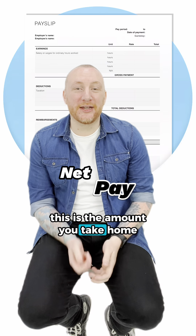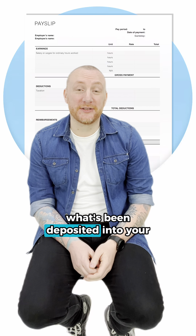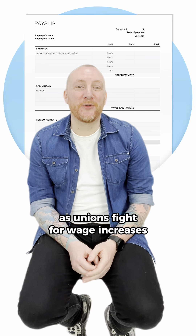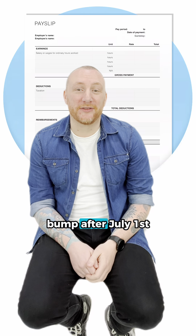Net pay: this is the amount you take home after deductions. Double check this to ensure it matches what's been deposited into your bank account. This is especially important as unions fight for wage increases every year at the Fair Work Commission, so make sure you've got your bump after the 1st of July.